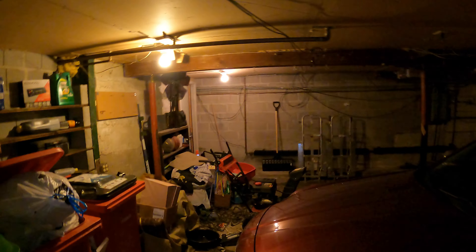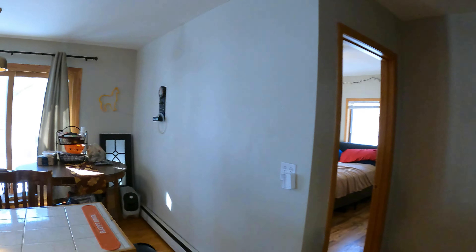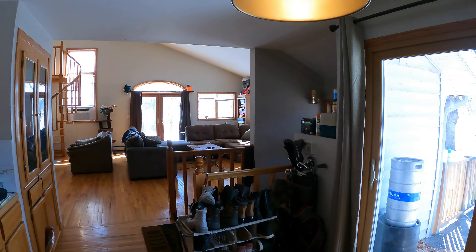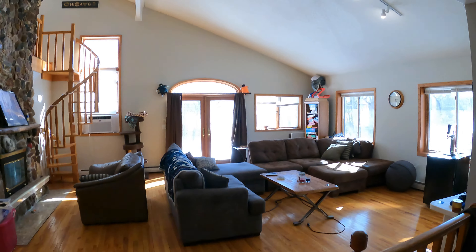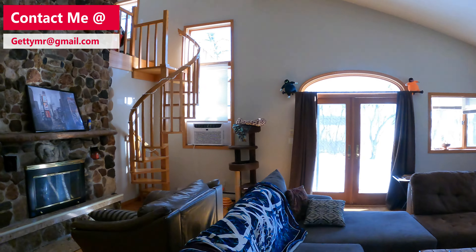And here is your two-car garage. We'll take one last look at the main area here. Well, that concludes the tour of this property. If you have any questions, be sure to let me know. Otherwise, thanks so much for watching and have a great day. Bye now.